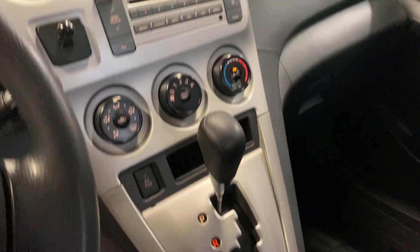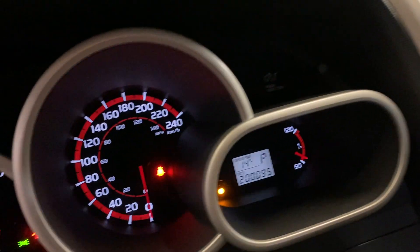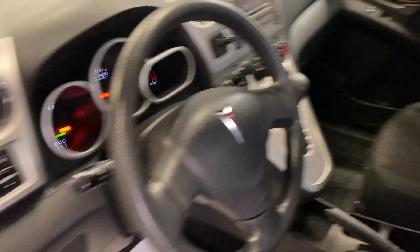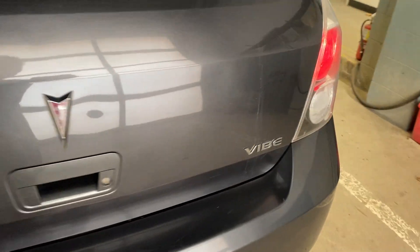It's automatic, and has 200,095 kilometers — so I'll just call it 200,000. Power windows, power locks. Again, everything looks very good — pretty nice looking car. That's the Vibe.